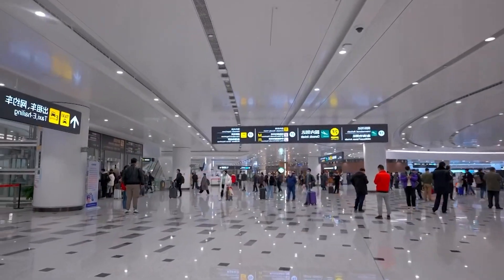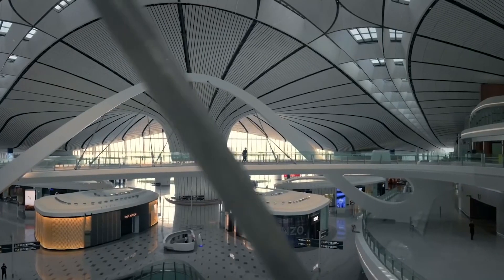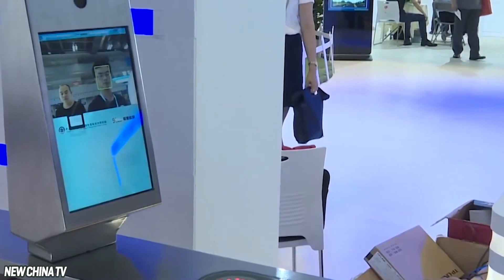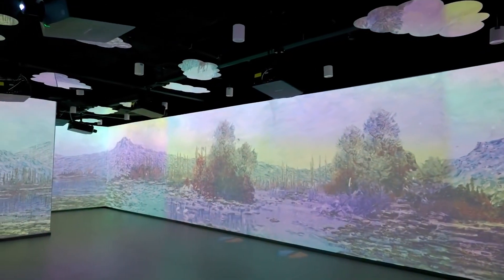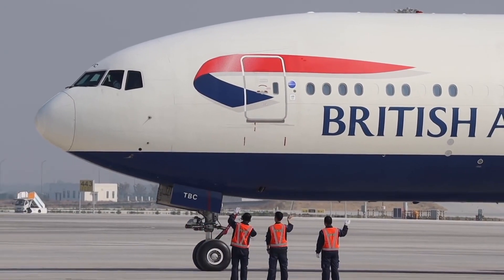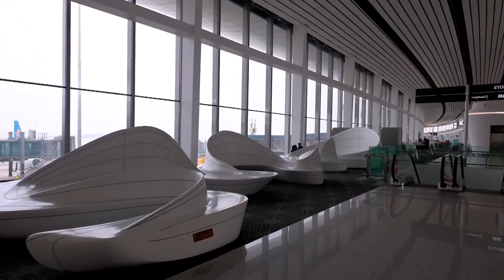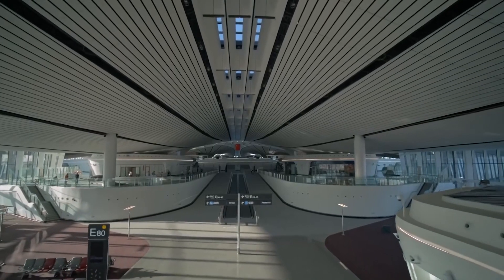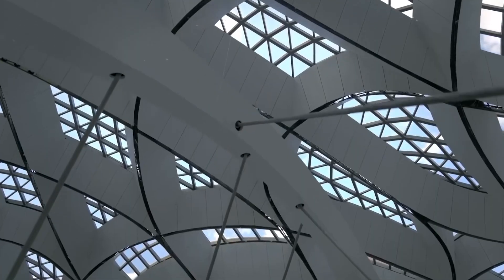Beijing Airport is one of the busiest and largest airports in the world. Some benefits include biggest size, transportation options, advanced technology, automated systems, high-speed Wi-Fi, advanced air traffic control, green technology, design and construction, efficient operations, international connectivity, and modern facilities. The design and construction of the terminal building at Beijing Daxing International Airport is a remarkable achievement of modern technology and innovation.